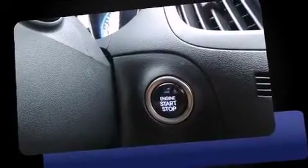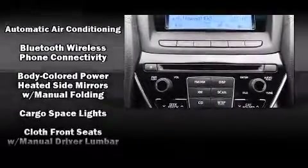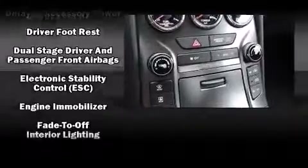Hyundai infused the interior with top-shelf amenities such as adjustable headrests in all seating positions, a trip computer, an automatic dimming rear-view mirror, an outside temperature display, heated door mirrors, and one-touch window functionality.